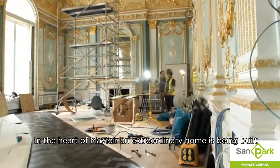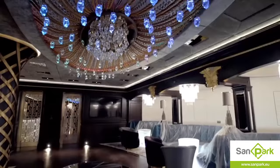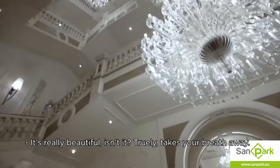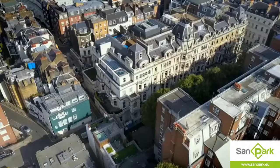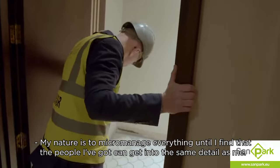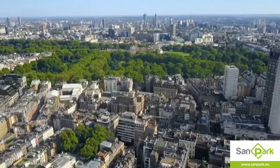In the heart of Mayfair, an extraordinary home is being built, unseen by the public. It's really beautiful, isn't it? Sort of takes your breath away. All for one exacting client, billionaire John Caldwell. My nature is to micromanage everything until I find that the people I've got can get into the same detail as me.